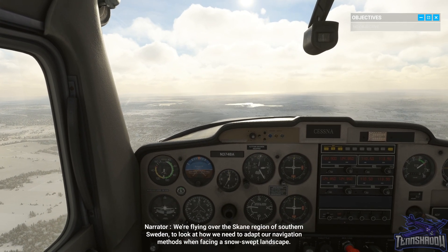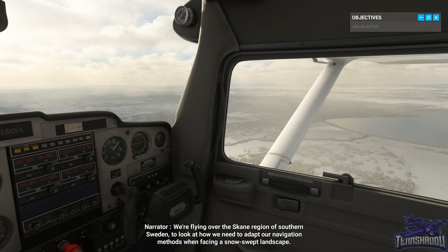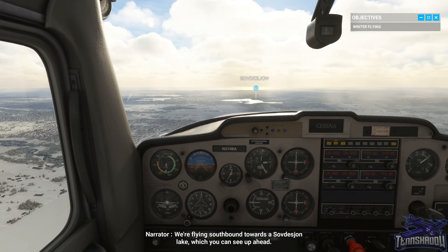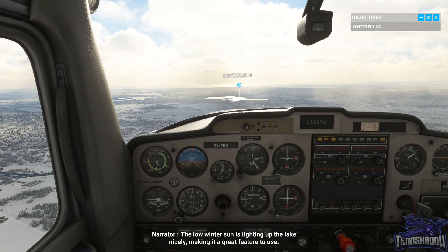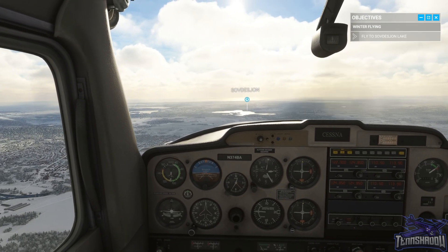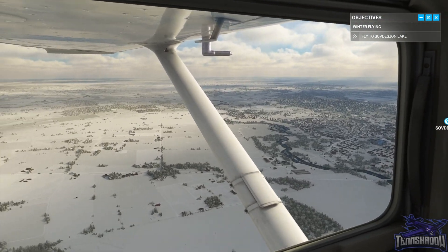We're flying over the Skåne region of southern Sweden to look at how we need to adapt our navigation methods when facing a snow-swept landscape. We're flying southbound towards Söderfjörn Lake, which you can see up ahead. The low winter sun is lighting up the lake nicely, making it a great feature to use. Beautiful snowy countryside here.